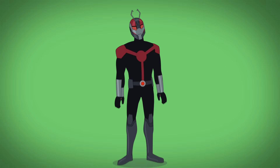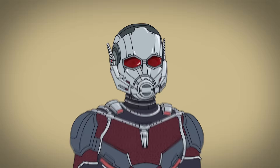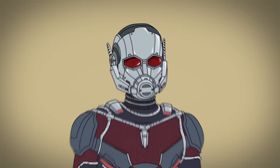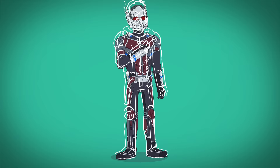In Captain America: Civil War, Lang's suit is streamlined, has more grey tones, added knee and shoulder pads, and longer gauntlets. His helmet is modernized, has lengthened antennas, and his faceplate is no longer retractable. This suit also adds the ability to become Giant Man. In this film, Ant-Man sides with Captain America against the squabbling Avengers.